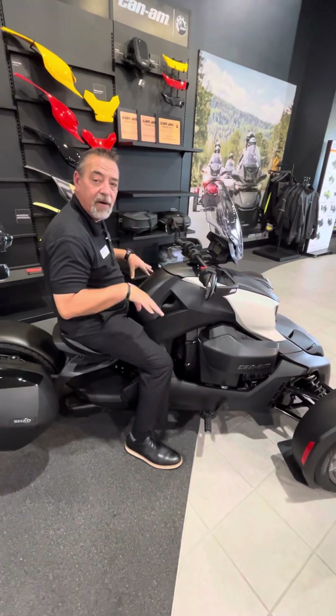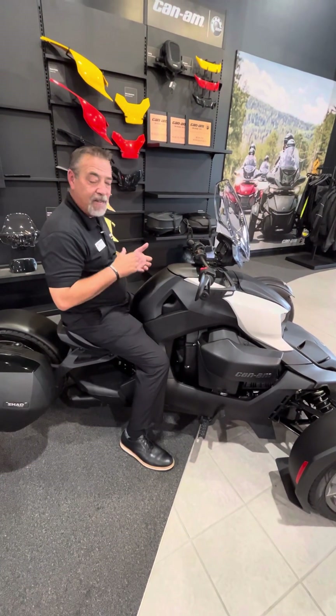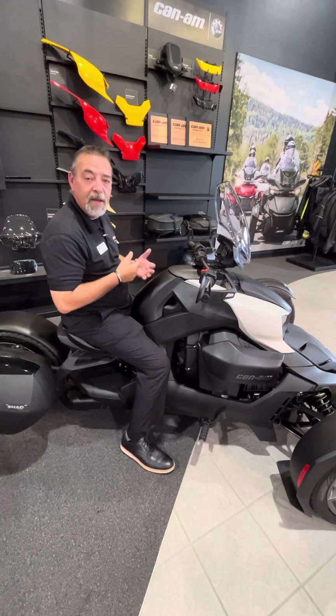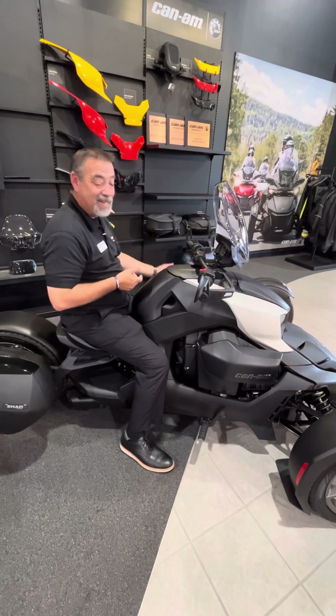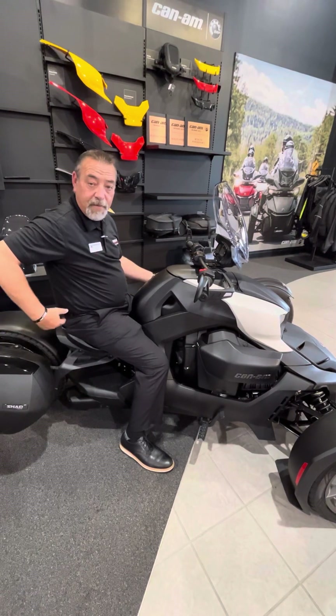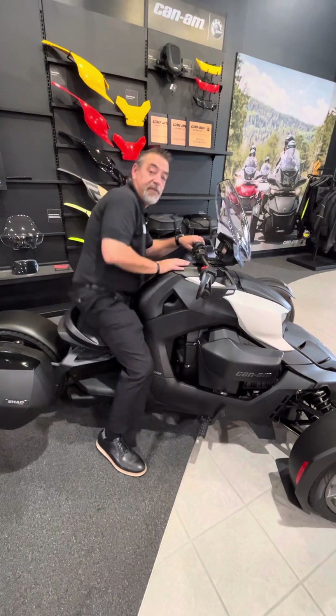You actually sit in this bike, you don't sit on this bike. With the safety features they have in mind, you have anti-roll mitigation, you also have traction control and three-wheel ABS. And anytime you're in reverse, it'll automatically have a reverse sensor to let you know that you're in reverse.